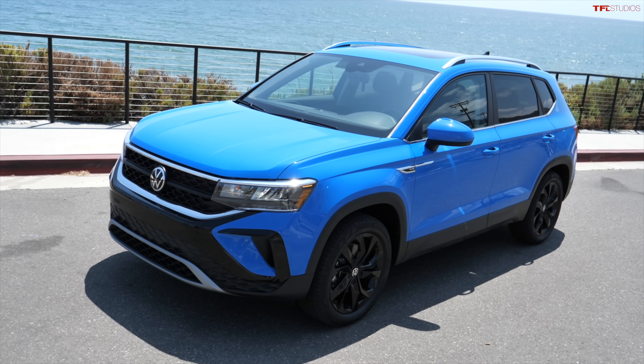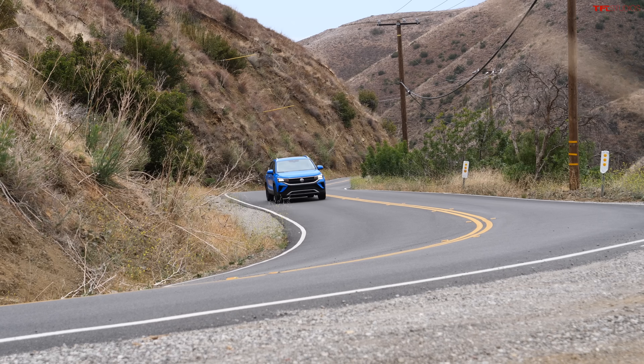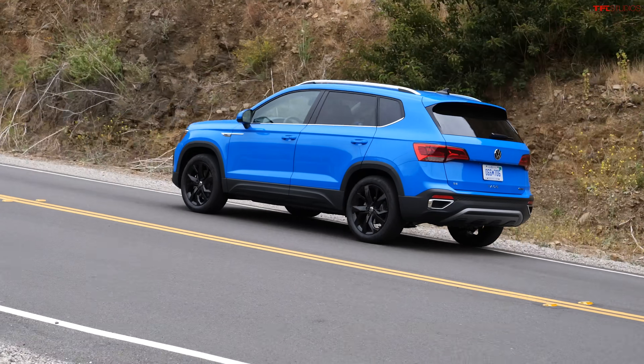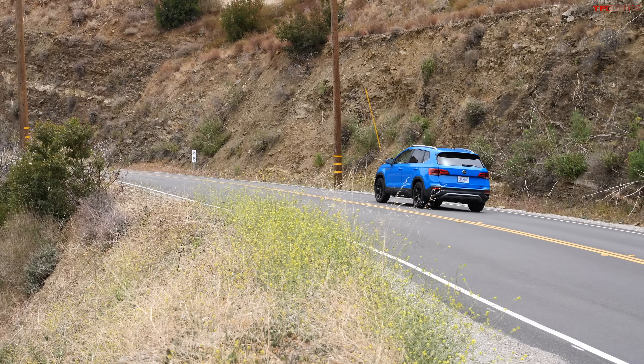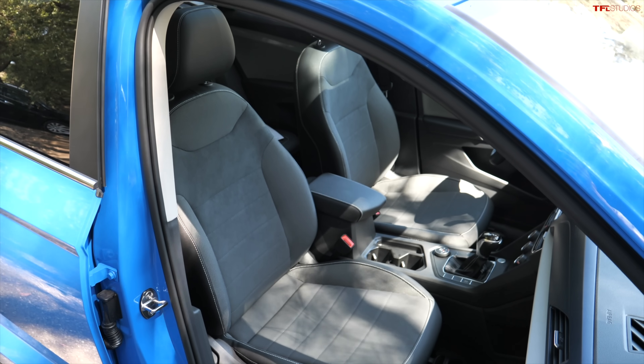Is this the right car for you? I think it's better than the Tiguan. I would probably choose this vehicle over the Atlas Sport — I think it's that good. It needs a couple things to really make it more playful, but it really does have a much more playful nature than those other ones. The room is fantastic, so why get the bigger one? Guys, thank you so much for joining me for the Fast Lane Car. This is Nathan. I'll see you next time.